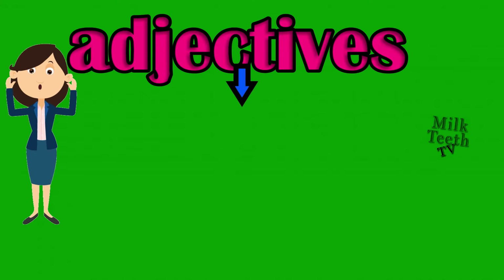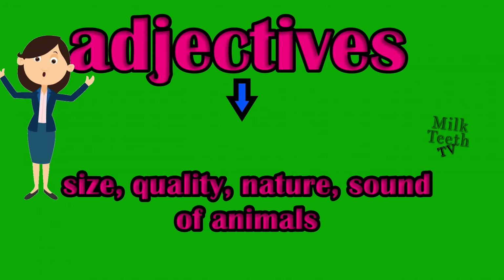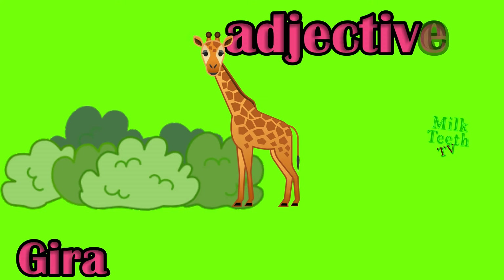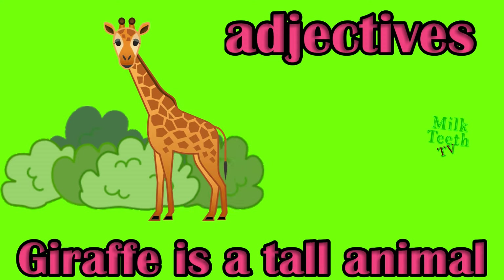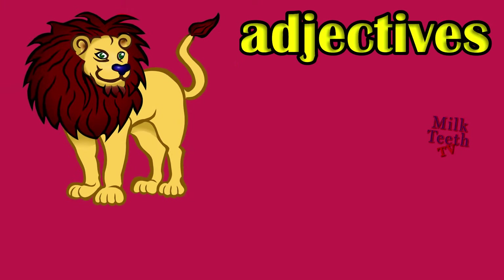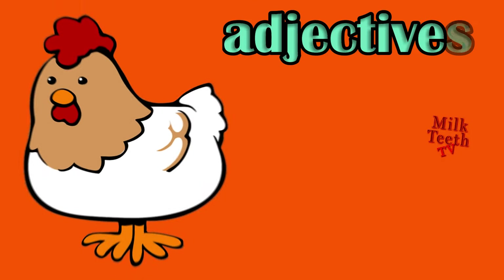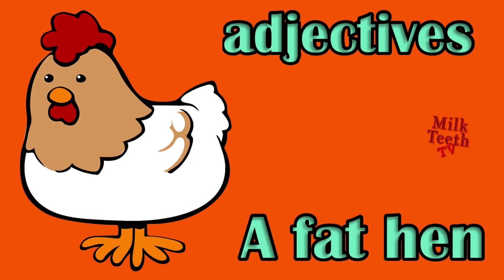Adjectives also tell us about the size, quality, nature and sound of animals, which are also nouns. Giraffe is a tall animal — what type of animal is a giraffe? Tall. A mighty lion, adjective: mighty. A fat hen — how is the hen? Fat, adjective: fat.